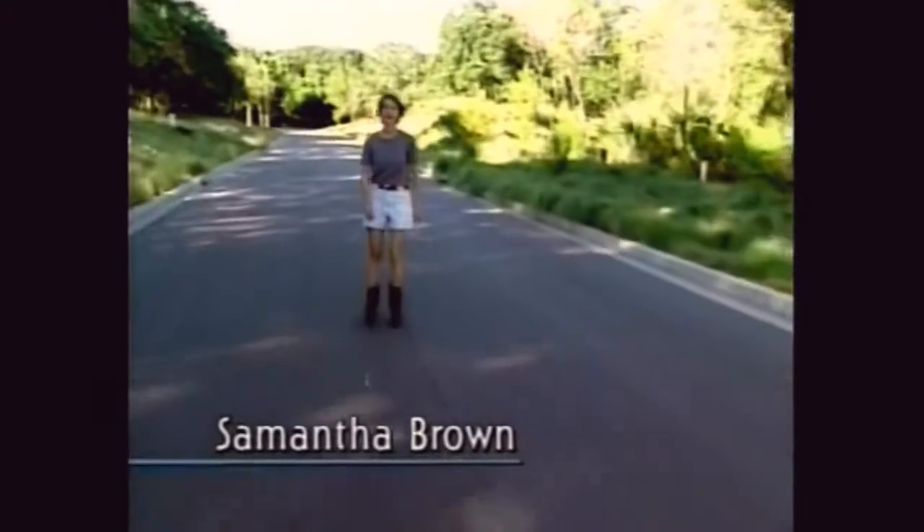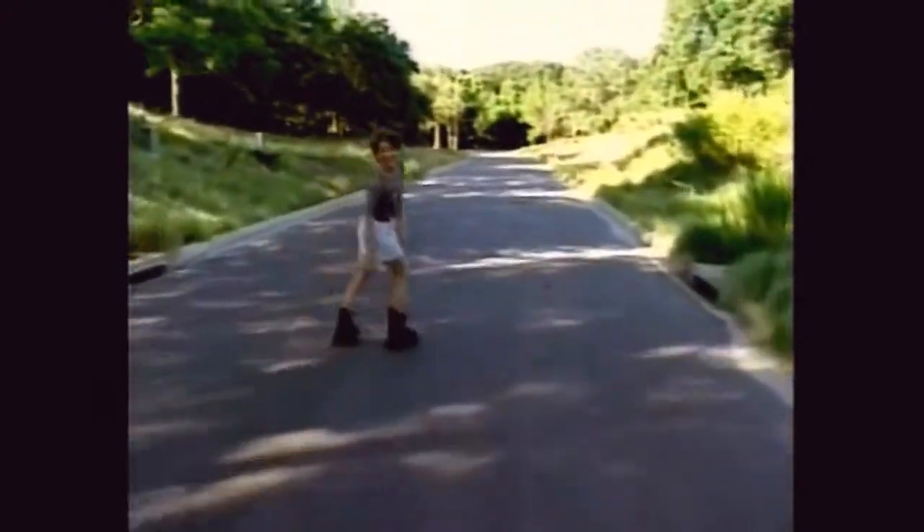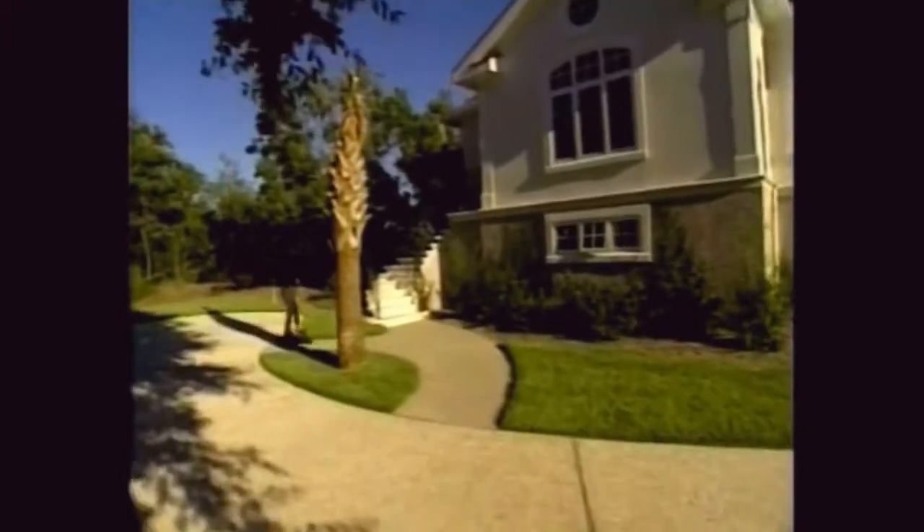I'm on the Atlantic Coast right now on Seabrook Island, South Carolina, which is just south of Charleston. I'm spending the day with Kathy and Rick McDaniel here at their vacation home.